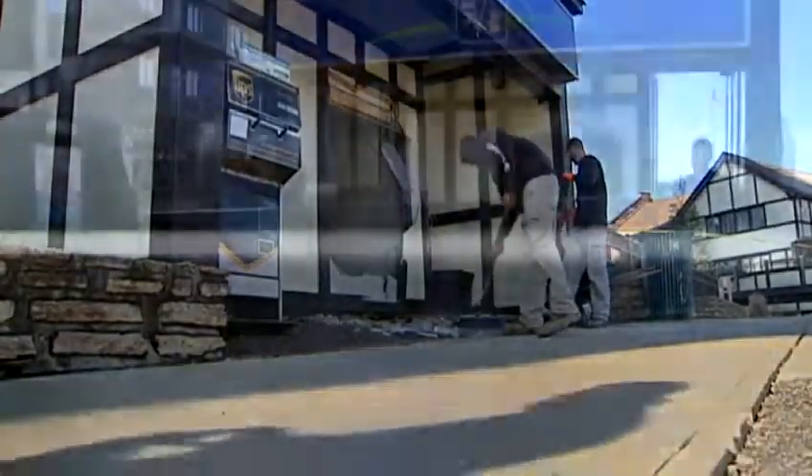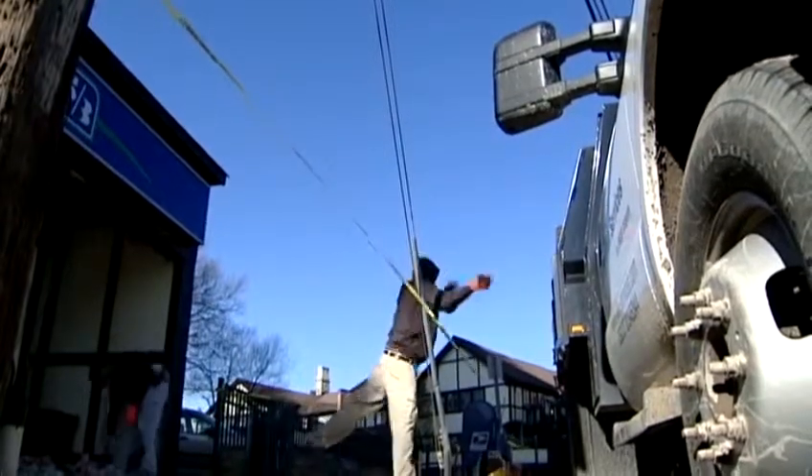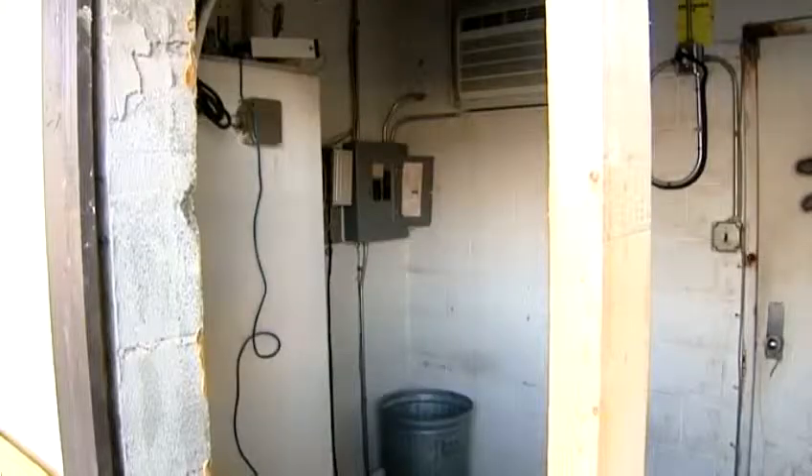It's a plot — part mystery, part sitcom. But it has police chasing at least two suspects after they destroyed this ATM and left a gaping hole in the kiosk that housed it.